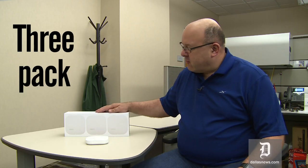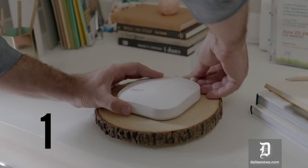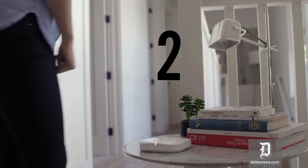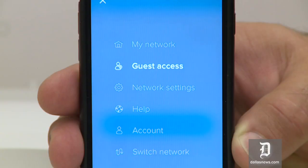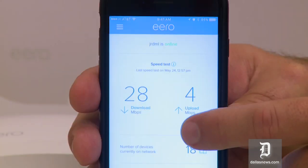Eero comes in a three-pack. You connect one to your broadband modem through an Ethernet port. The other two can be placed around your house to spread the Wi-Fi signal to places where you might have trouble reaching today. You have to download an app for your smartphone, and the app will find the Eero, ask you to name it, and set up a network for you. You can connect even more Eeros if you'd like.